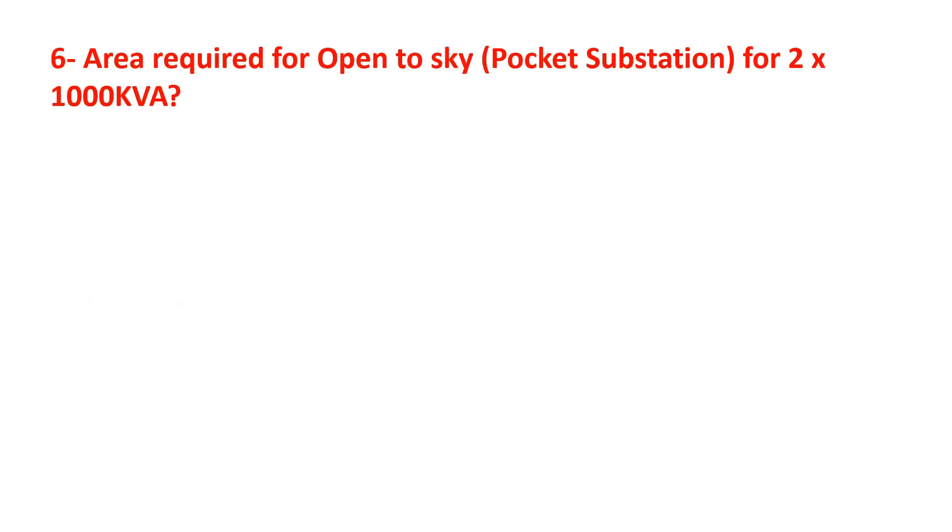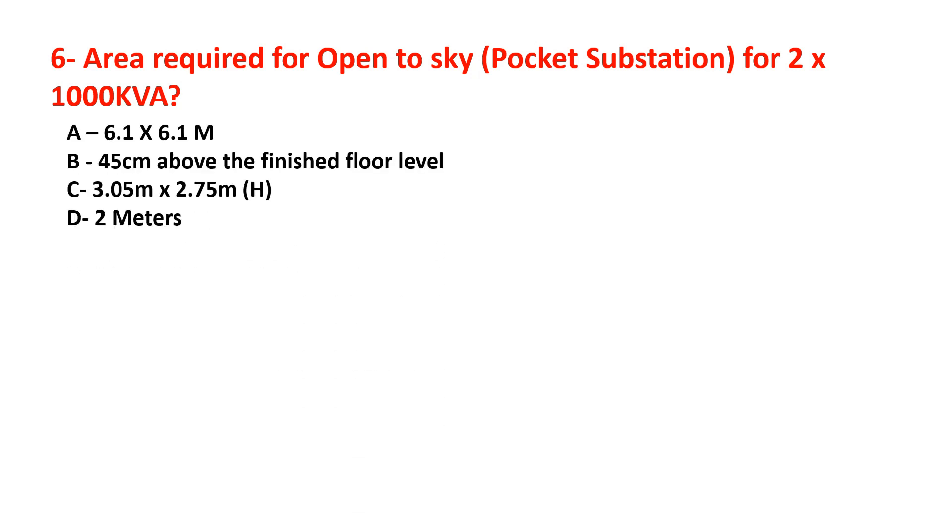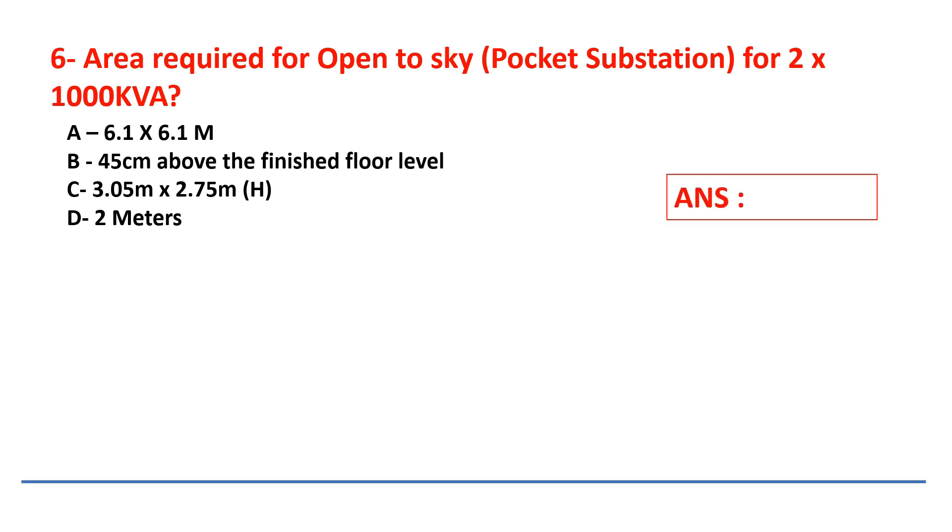Question number six: what area is required for an open-to-sky pocket substation for 2×1000 kVA? Answers are: 6.1 × 6.1 meters, 45 centimeters above finishing floor level, 3.05 meters × 2.75 meters height, or 2 meters. Select your answers.